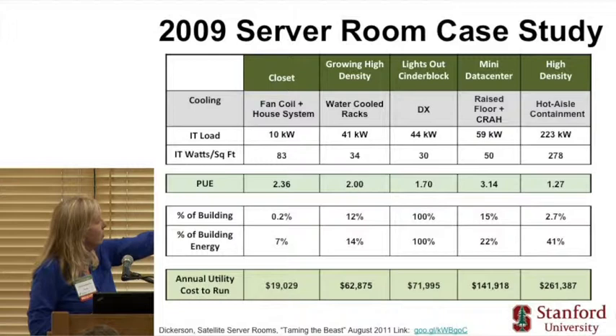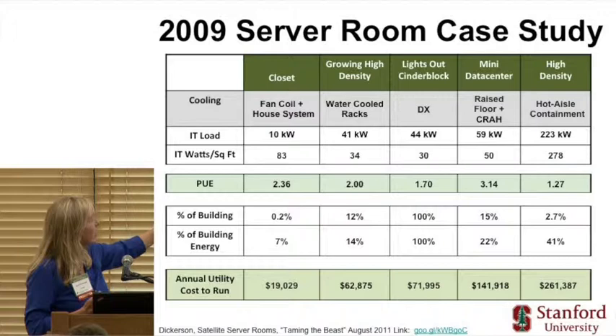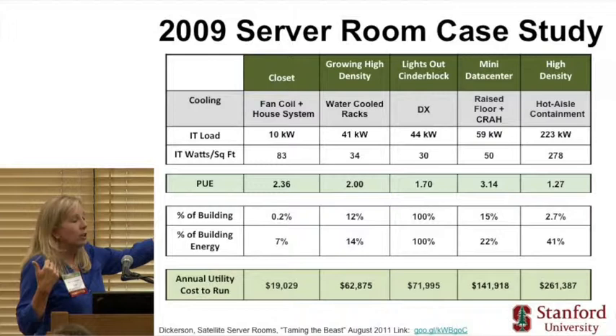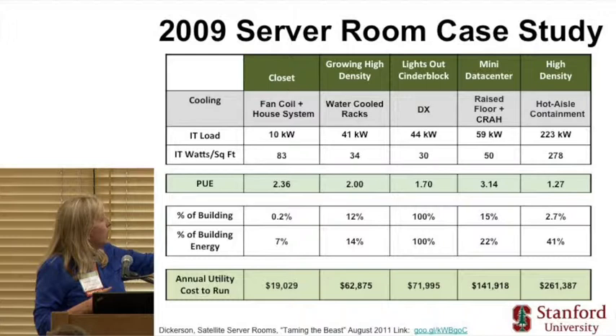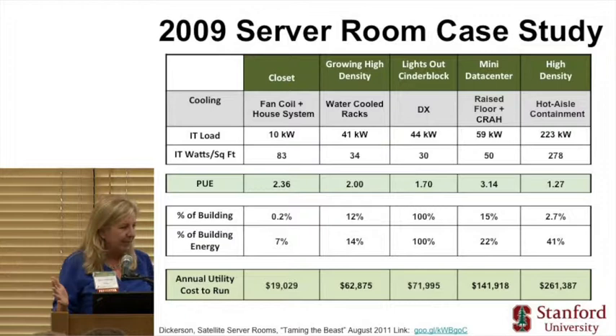What we found was pretty interesting. The loads and IT watts per square foot varied greatly, including 278 kilowatts per square foot. But we focused on the PUE of each. The fan coil closet was at 2.36 and they were calling asking for more cooling. The water-cooled racks were at 2.0, but should have been down at 1.2 if fully loaded. The DX unit in the cinder block building was doing pretty well — with no way for air to escape, you can run a pretty efficient facility. The raised floor with CRAUs was over 3.0 — actually 3.14, coincidentally in the CS building. The high-density self-contained unit in the conference room was at 1.27, which was actually very efficient.